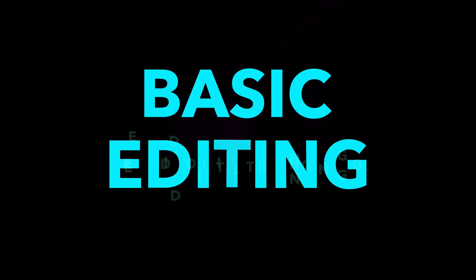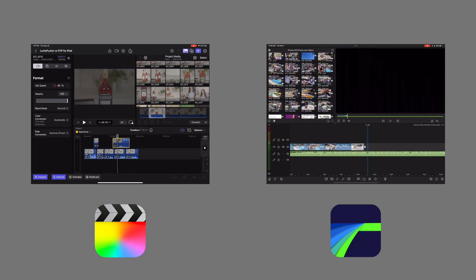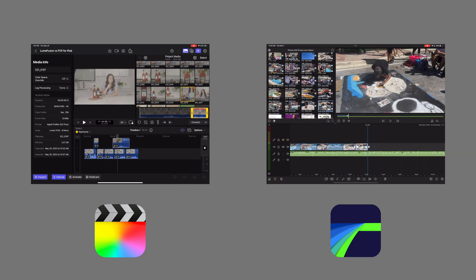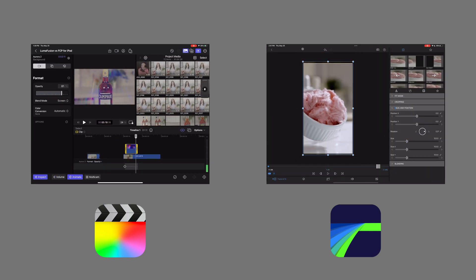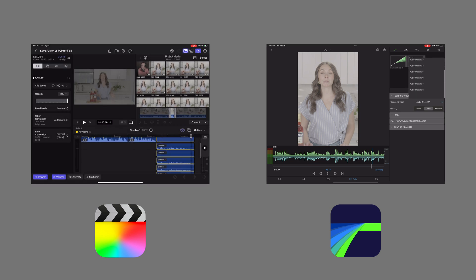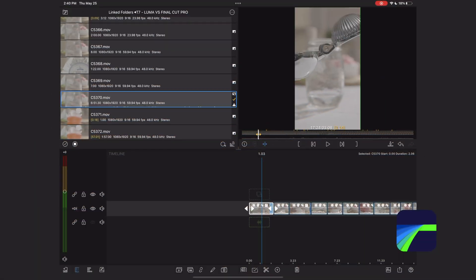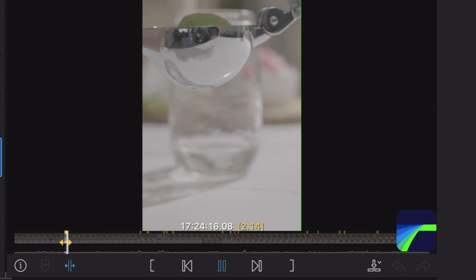Now let's talk about basic editing functions. They pretty much work almost exactly the same. They both have a browser window where you can preview clips and mark your ins and outs. They both have a magnetic timeline, you can keyframe on both, and you can expand the audio channels on your clips on both apps. But there is one thing missing from Final Cut Pro for iPad that LumaFusion does have: you can make slip edits in LumaFusion and you can't in Final Cut.